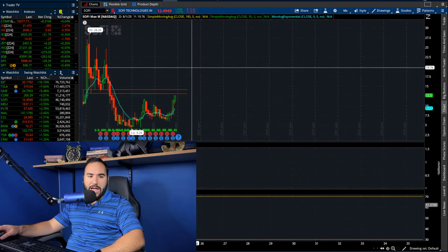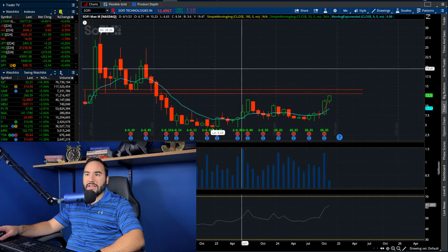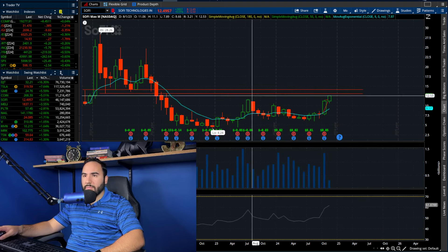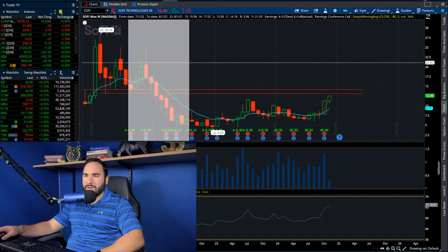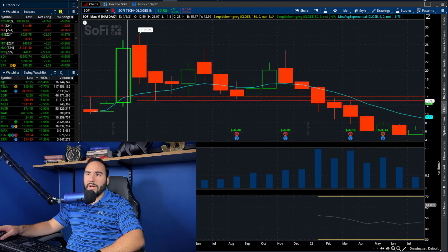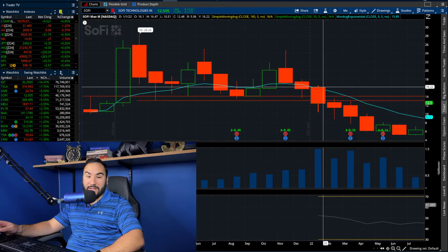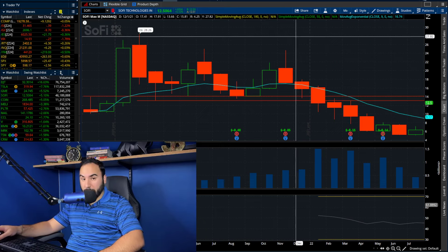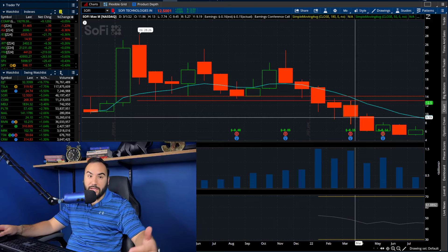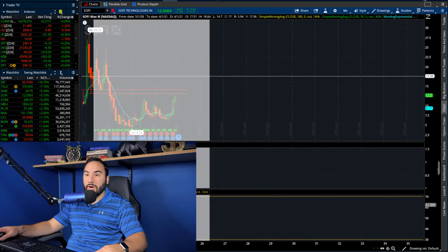Hit that like button and make sure to subscribe here on YouTube. So $13 — that was support all throughout 2021 for the most part. I think that entire year we held $13 as support. Then we fell through it, obviously making it resistance. So yeah, that is a big target right now.